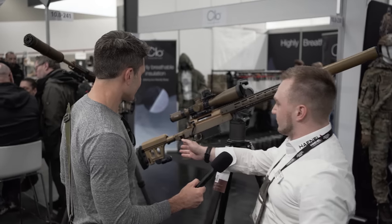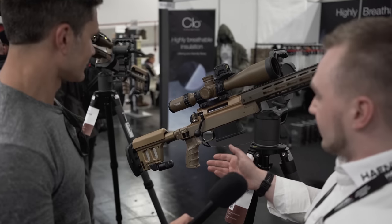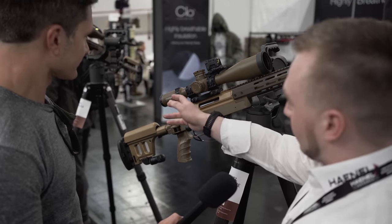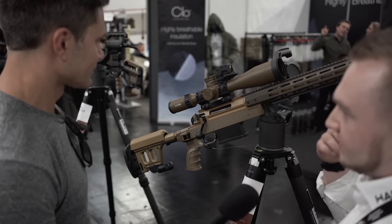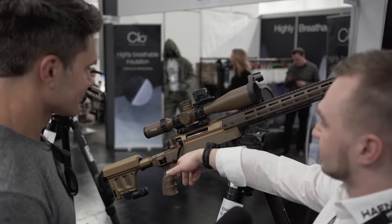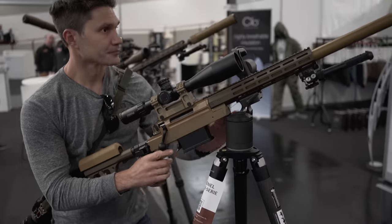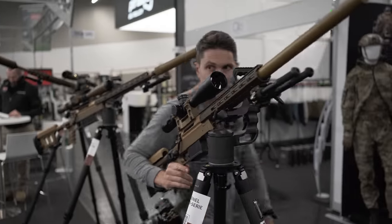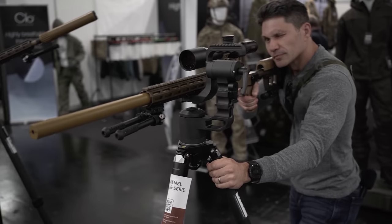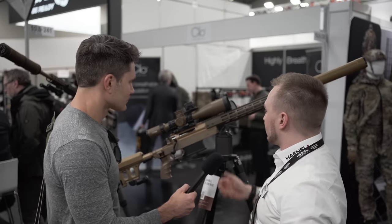It features a completely toolless adjustable buttstock with interfaces for back riders and mono pods, for example. Foldable stock to the right side of the weapon, so you can carry the weapon easily on your back. And it has a free-position safety and firing pin safety, so even if your trigger fails there's no chance of accidentally firing. Ten-round box mag, proprietary to our weapon, steel receiver and action.